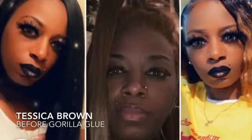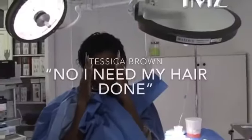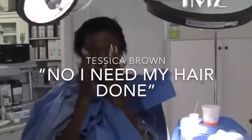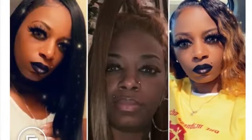For 40-year-old Tessica, when asked if she was going to leave her hair alone for a while, she said: "For a while? No, I need my hair done." "You need your hair done." "I'm about to be Valentine's." "You've got to be Valentine's." Those clips are courtesy of TMZ.